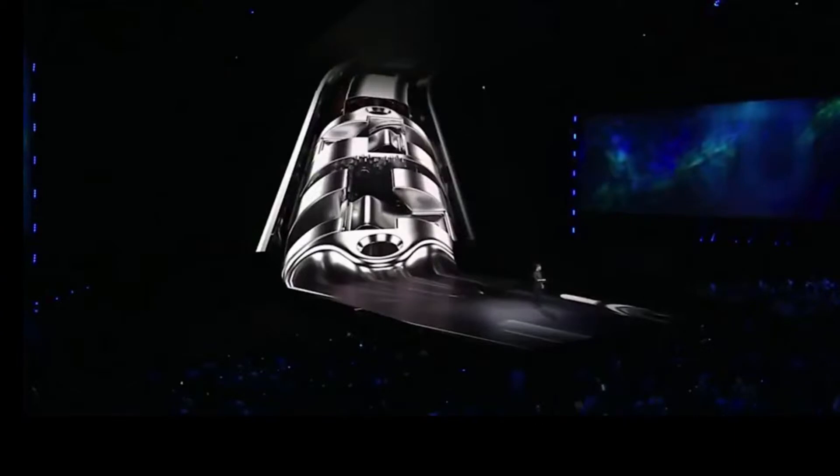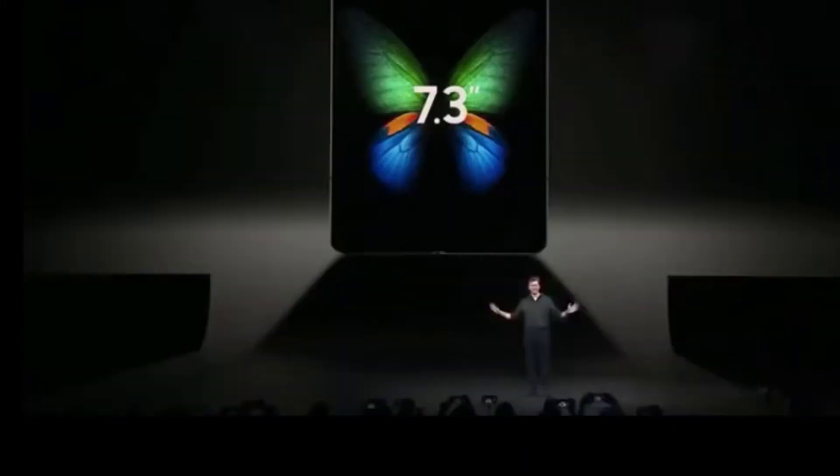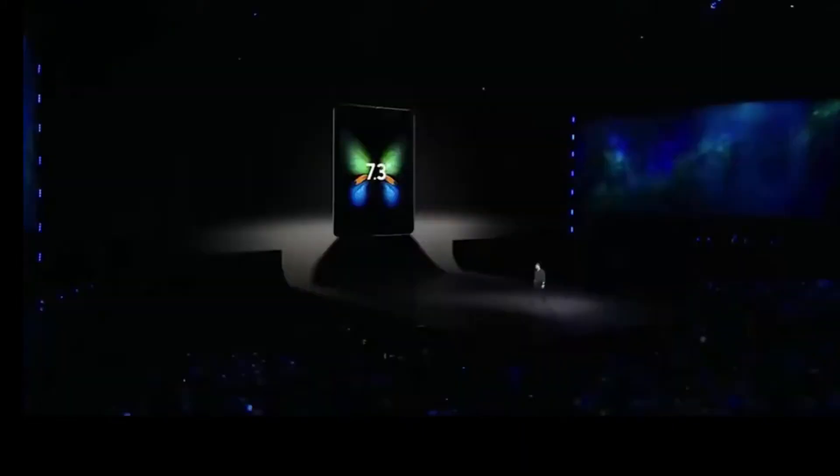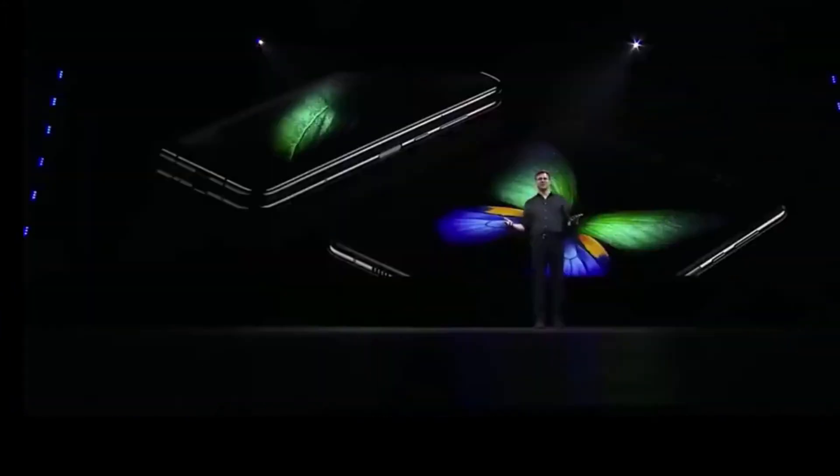The hinge's multiple interlocking gears are hidden, giving the device a seamless, elegant look. When it's folded, it has a 4.6-inch display. When the device opens up, your world does too — with a massive 7.3-inch Infinity Flex display that transforms the Fold into a tablet. With two different screens, it's perfect for any situation.